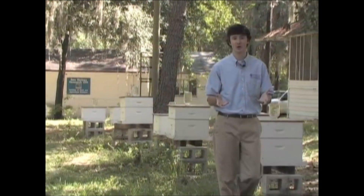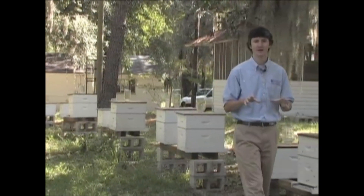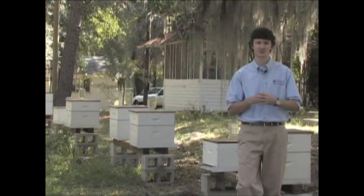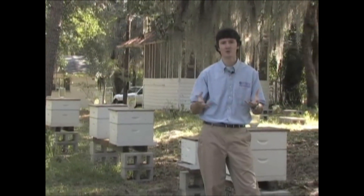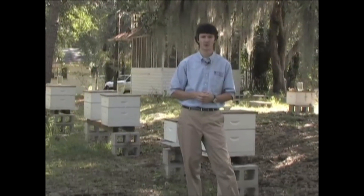Secondly, you might see beetle larvae. There are really two ways that you'll see beetle larvae. At low populations, beetle larvae tend to be very difficult to find, so you might find them on a Varroa sticky screen that you're using or in beetle traps that go on the bottom board of the colony.